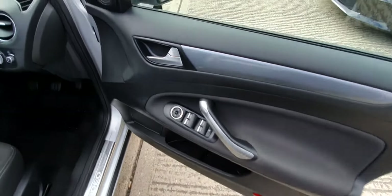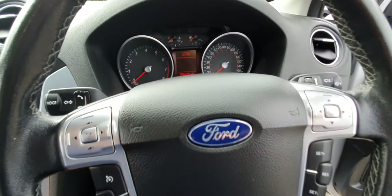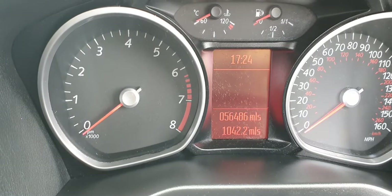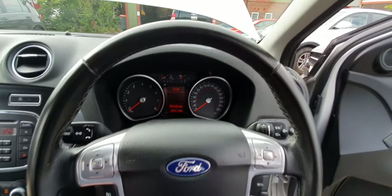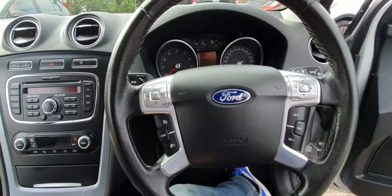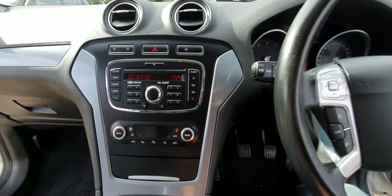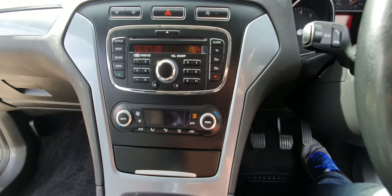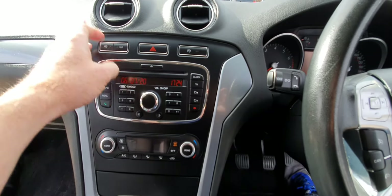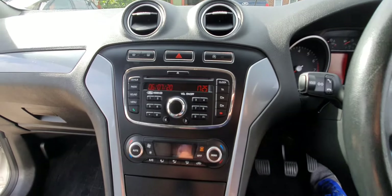Usual Zetec spec: electric windows all around, electric wing mirrors. The mileage reads 56,486 — might go up a bit but we don't tend to drive them around. You've got cruise control and your stereo controls on the steering wheel. There is Bluetooth audio and hands-free on here, dual-zone climate air conditioning. They just drive really really well, these Mondeos. They've also got the quick-clear front screen and this is the original screen with the original wiring — you can see all the quick-clear elements on there.